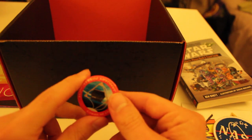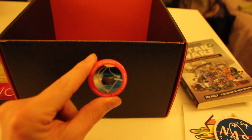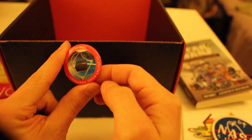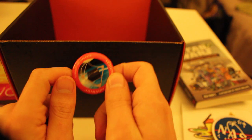So we got a pin here. It's a pin commemorating the first Loot Crate in Space, January 2014 launch. Nice.